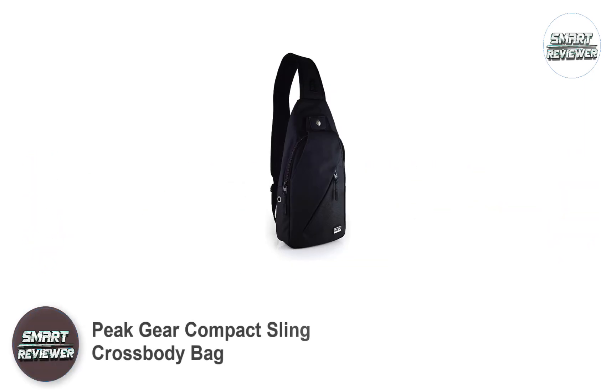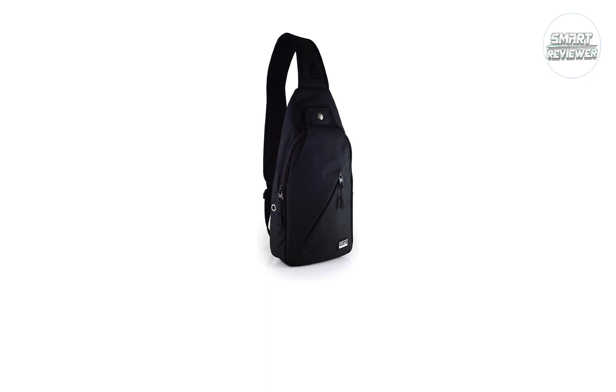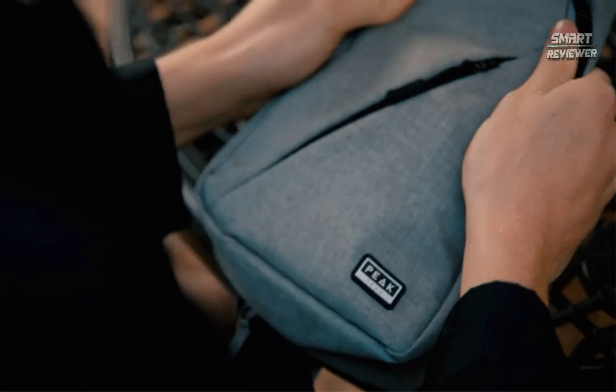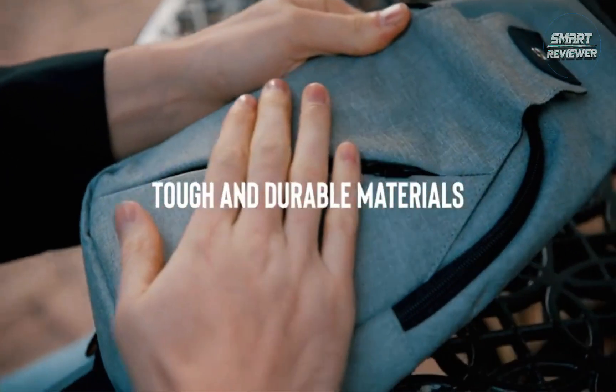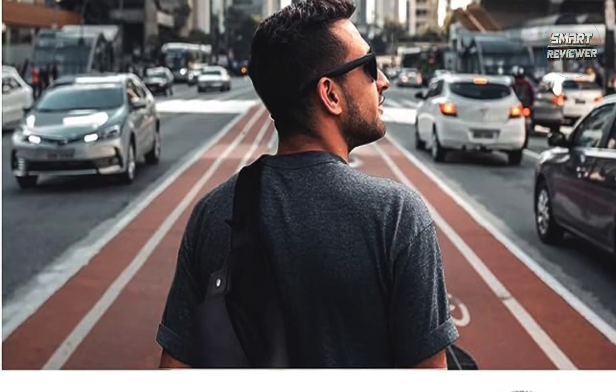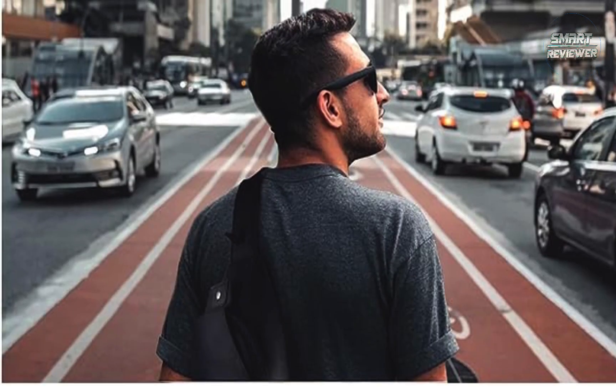Number 1: Peak Gear Compact Sling Crossbody Bag. We love the Peak Gear Compact Crossbody Backpack as a functional all-rounder that suits many purposes while remaining relatively affordable. Available in unisex black or gray, it features durable, lightweight canvas. It's weather-resistant, handy for unpredictable climates, and ideally sized.